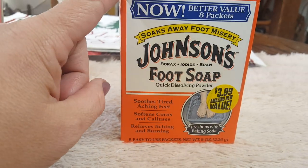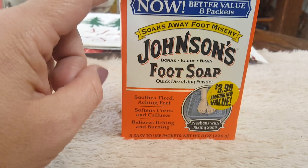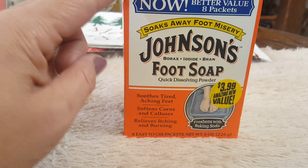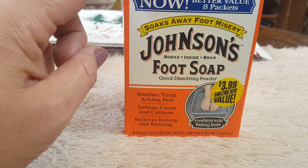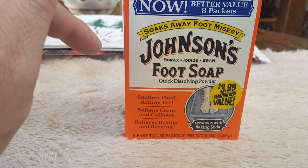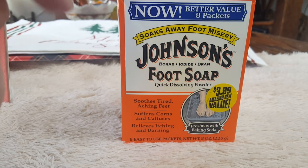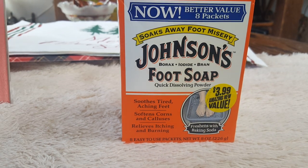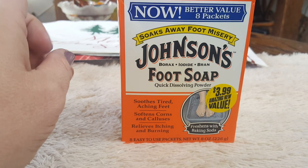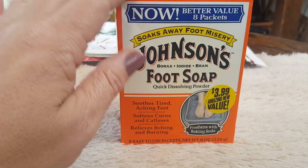This is another item we actually do buy at a big box store. We usually pick this up at Walmart — the four-pack is like $4.49 — and I got an eight-pack today for $3.99, so that was definitely a good deal. This is a Johnson foot soak with borax and iodine. It is so good for your feet — when you're done soaking, your feet are so soft. We just got over sandal weather and it's time to get our feet back the way they need to be.